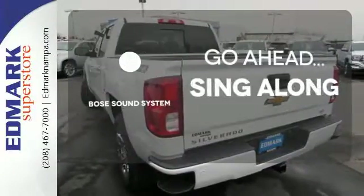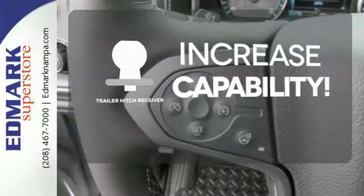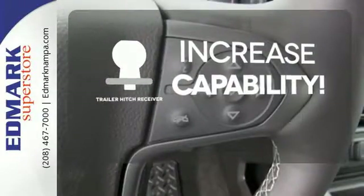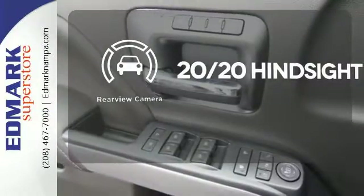Let your music envelop the cabin with the Bose sound system. You're set to handle any job or haul any of your toys with the Trailer Hitch Receiver. See objects previously out of sight with the rear-view camera.